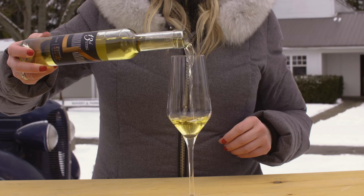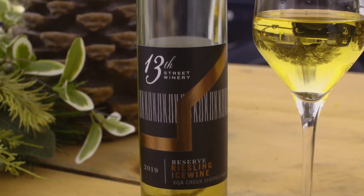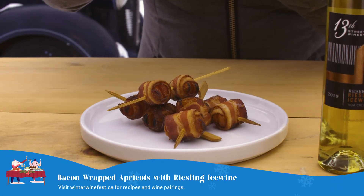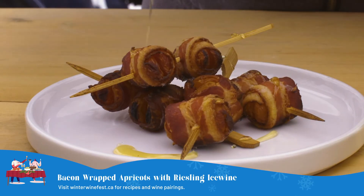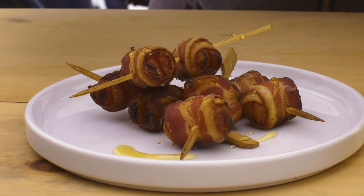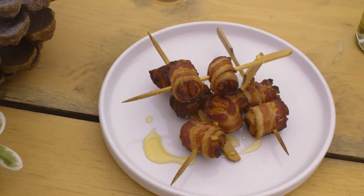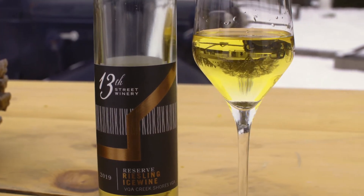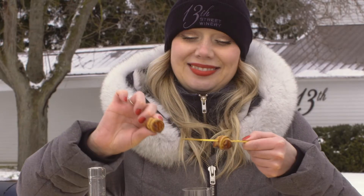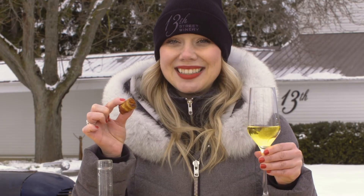This next pairing is our 2019 Reserve ice wine Riesling and we're pairing this with bacon wrapped apricots drizzled with smoked honey on top. When you actually bake the apricot in the bacon it turns almost like an apricot jam. The smokiness of the bacon marries so well with all the exotic fruit flavors of the Riesling, and the smoked honey just brings out all that rich apricot, nectarine, wild honey and exotic fruit notes.